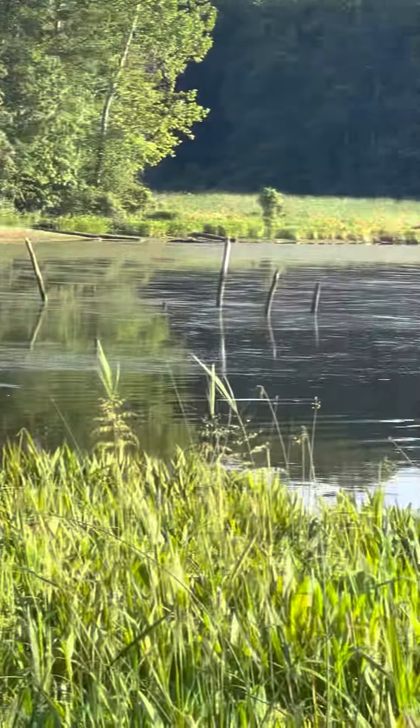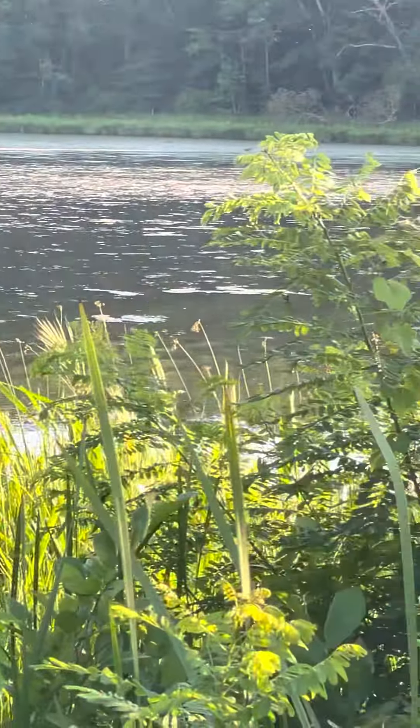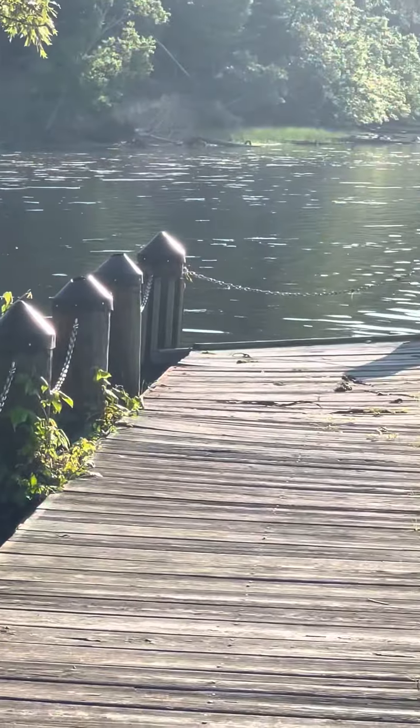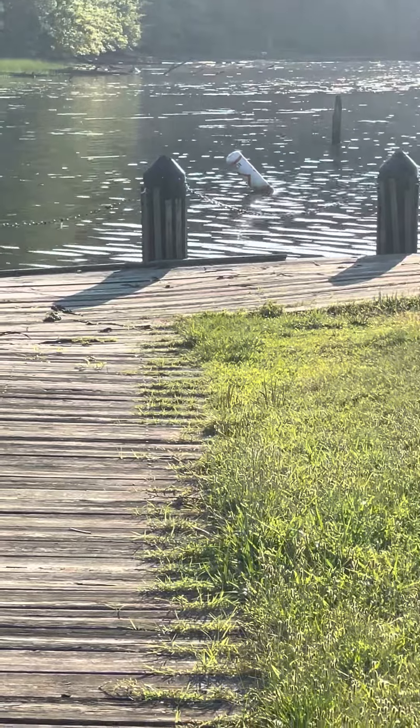The water is kind of stagnant, not moving much, until you go towards the right — then you will see ripples in the water. Very interesting.